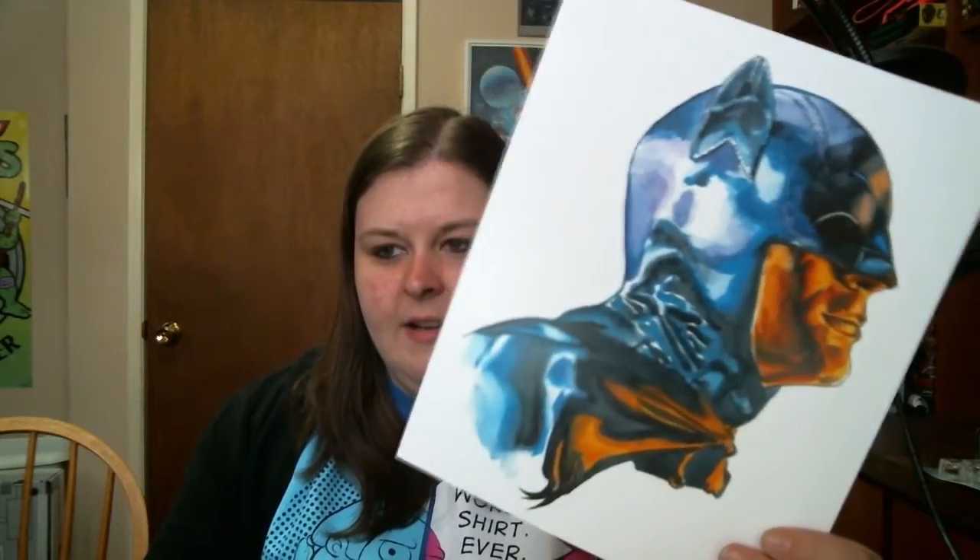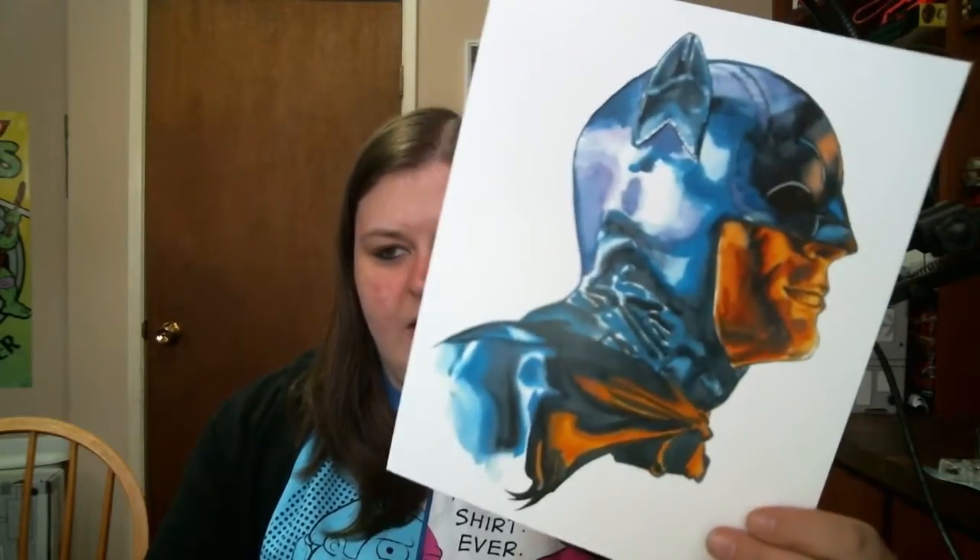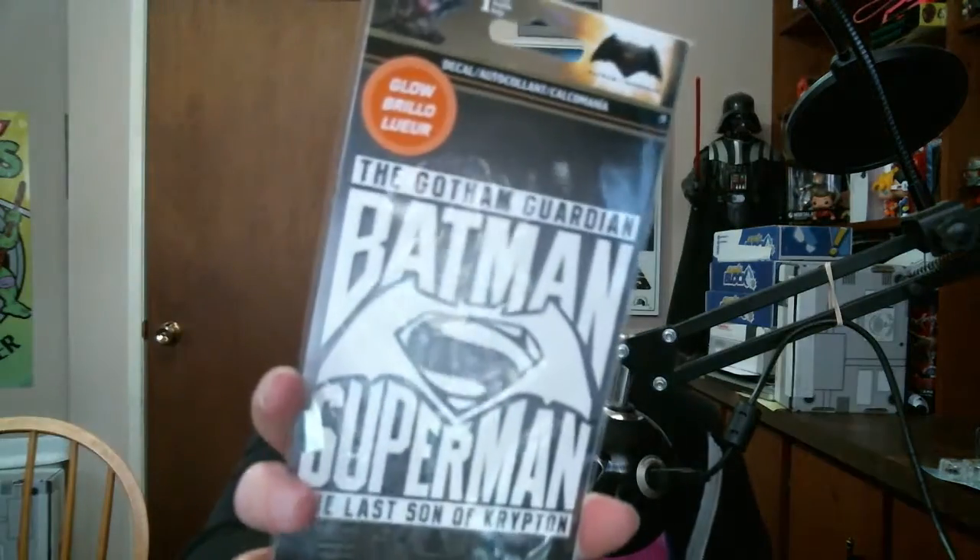We have our lovely Adam West Batman print - love that, love it. Glorious, look at that, it's beautiful. I like prints - I do enjoy getting prints. I have my Venom and Carnage prints behind me, they're beautiful as well. And we got our little Batman Superman glow decal - it glows in the dark, well the back side does. You can't really see it on camera, but it's there and it probably does glow. Haven't tried it out yet - we need darkness to try it out.